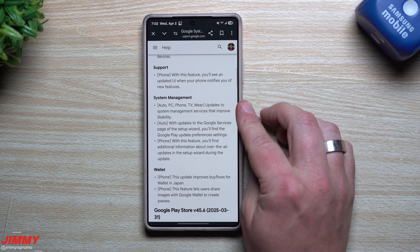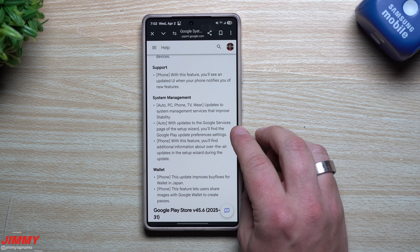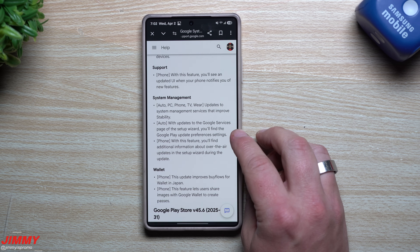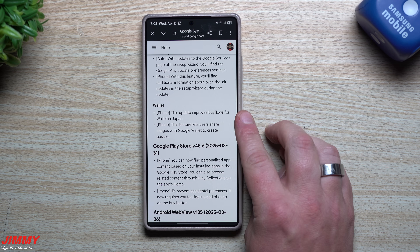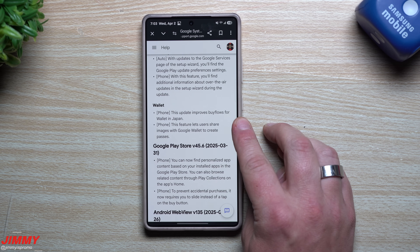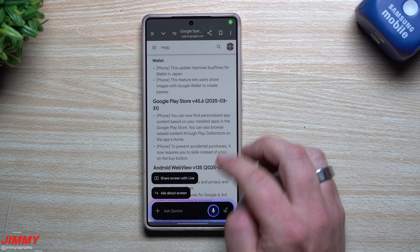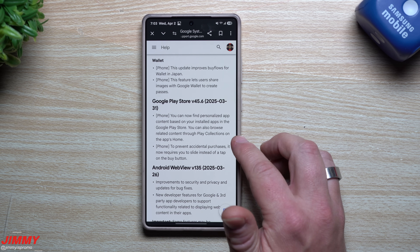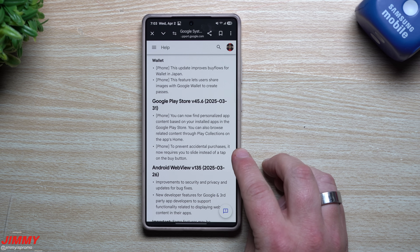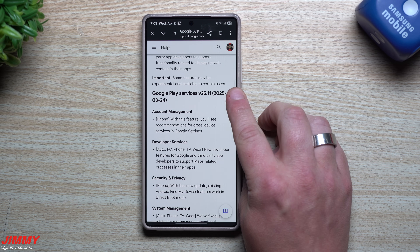You'll also see an updated UI when your phone notifies you of new features. For system management — covering auto, PC, phone, TV, and Wear — there are updates to system management services that improve stability, with updates to the Google Services page and setup wizard. You'll find Google Play update preference settings, and additional information about over-the-air updates in the setup wizard. For Wallet on phones, this update improves buy flows for Wallet in Japan and lets users share images with Google Wallet to create passes. In the Google Play Store, you can find personalized app content based on your installed apps, browse related content through Play Collections, and accidental purchases are prevented by requiring a slide instead of a tap on the Play button.